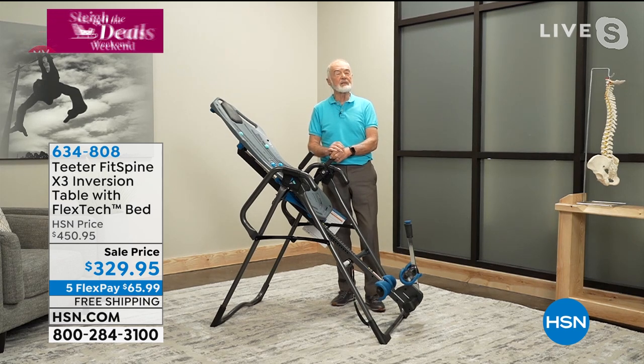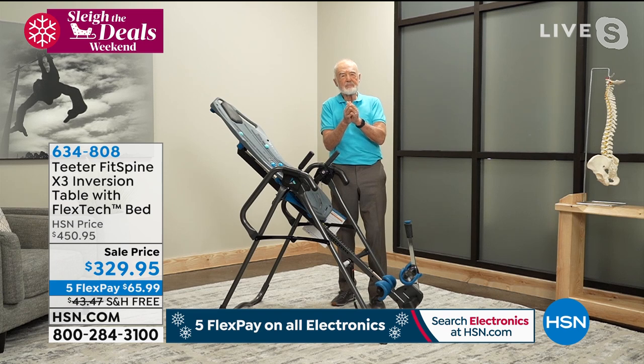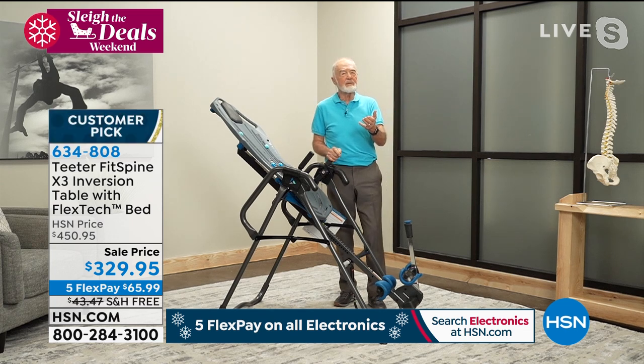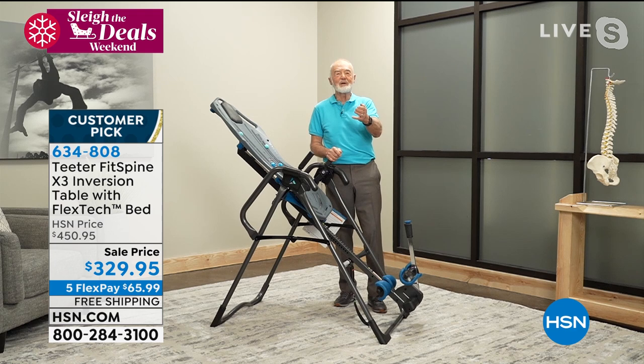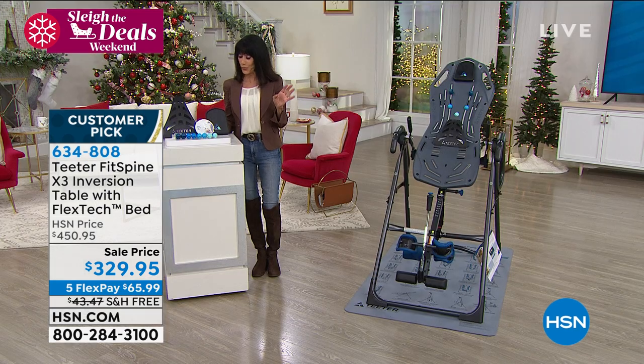That's how you keep youthful function. We all want to keep our youth — as skin ages it loses elasticity and wrinkles come. Your spine is no different. As the spine ages, it loses height and flexibility. A regular program of proper maintenance with the Teeter can help you keep youthful function, youthful flexibility, and give you bonuses like better posture — so you look good in your clothes and move youthfully. Not giving away your age by how you move. That's a wonderful analogy.